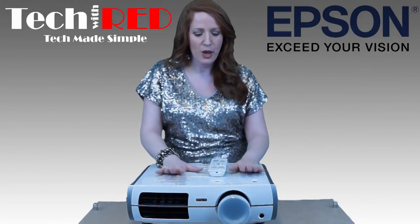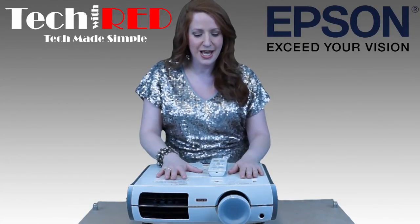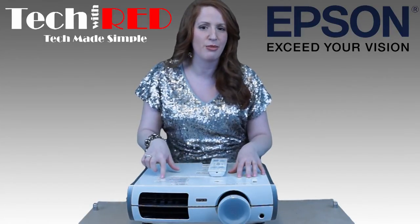We also want to mention the lamp life. It's energy efficient — the lamp lasts for 4,000 hours, and it has the most inexpensive replacement lamp on the market. That's another reason I recommend it.